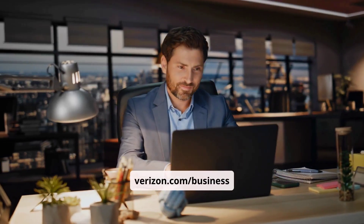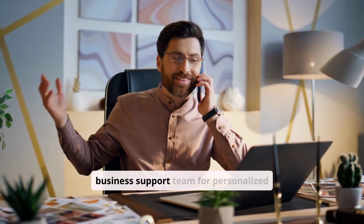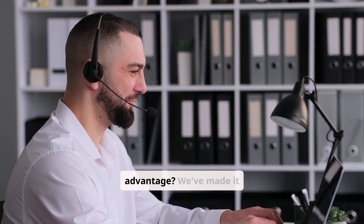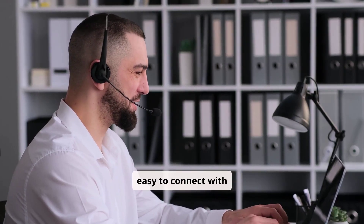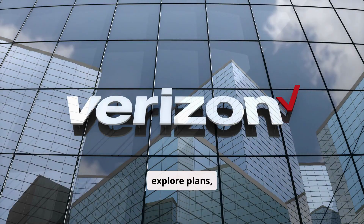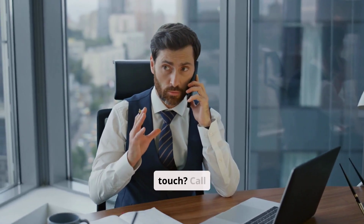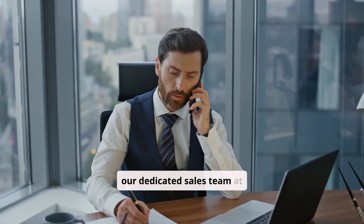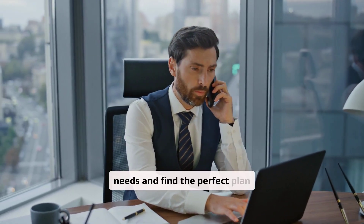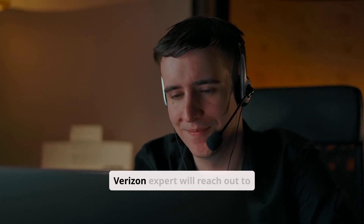Ready to power up your business with Verizon Business Internet? Visit their website at verizon.com/business to explore plans and get a quote. Contact their dedicated business support team for personalized assistance. You can also call the dedicated sales team at 800-526-3178 to discuss your specific needs and find the perfect plan. Or schedule a consultation online and a Verizon expert will reach out to you.